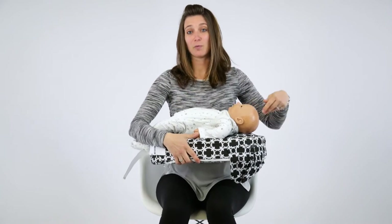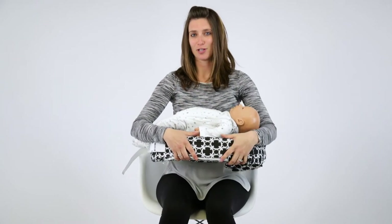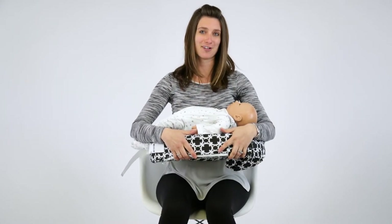The back support also helps you keep that really nice arch in your low back to take some stress off your shoulders, your mid-back, and your neck as well.